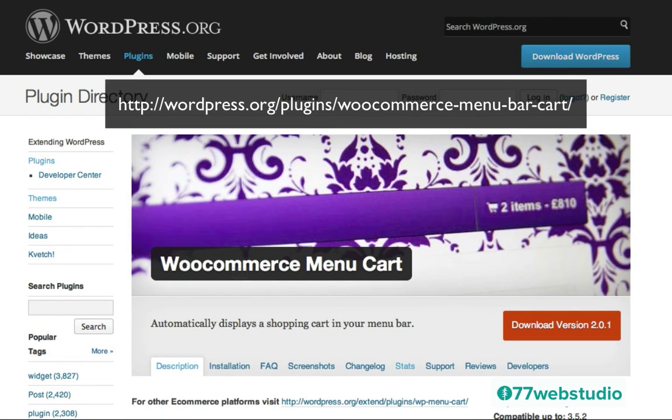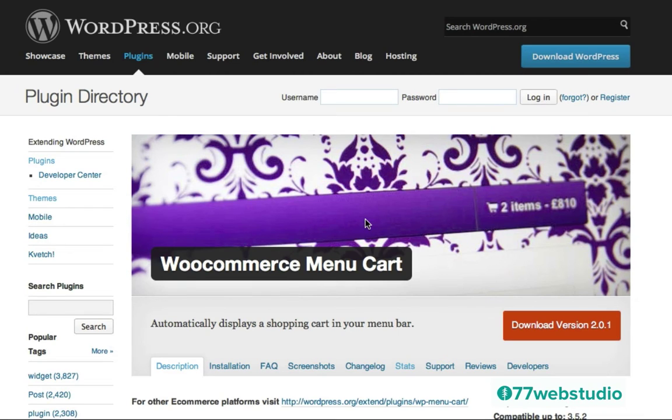Next is the WooCommerce Menu Cart. This is a plugin specifically related to WooCommerce, and as we saw on the toribirch.com site, this particular plugin provides the functionality to add a shopping cart directly on your menu. Sometimes customers leave your website before completing their purchase because the shopping cart is just really hard to find. It's really important to make sure the shopping cart is always front and center and easy to find, and with the WooCommerce Menu Cart plugin, you will be able to automatically display a shopping cart in your menu bar.